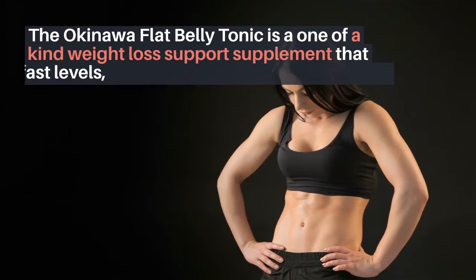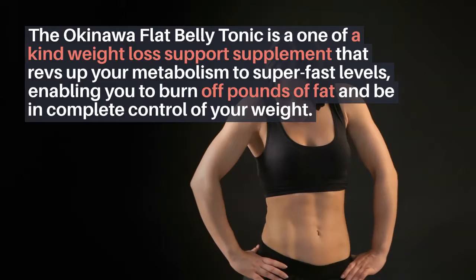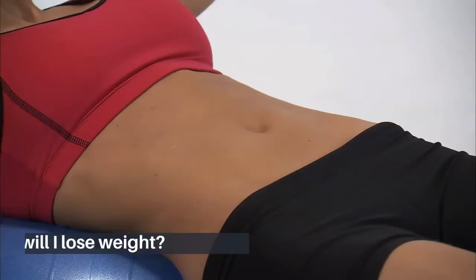The Okinawa flat belly tonic is a one-of-a-kind weight loss support supplement that revs up your metabolism to super-fast levels, enabling you to burn off pounds of fat and be in complete control of your weight.